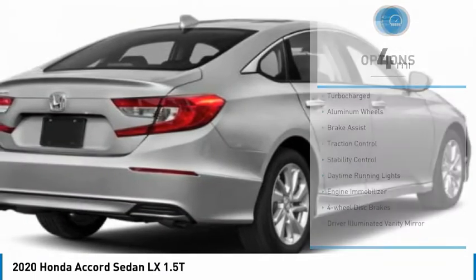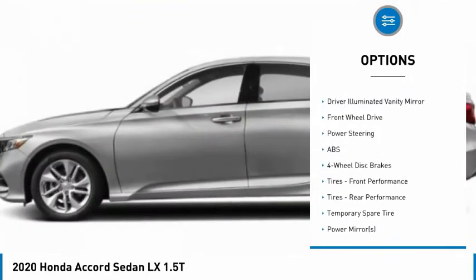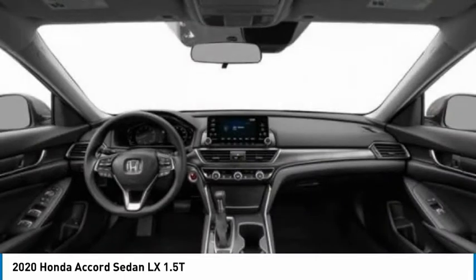Here are some of this vehicle's great options: turbocharged, aluminum wheels, brake assist, traction control, stability control, daytime running lights, engine immobilizer, four-wheel disc brakes, driver illuminated vanity mirror, FWD.